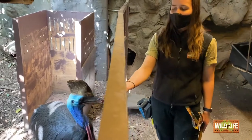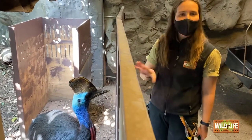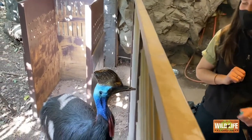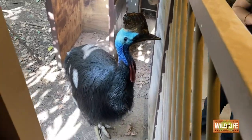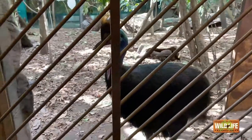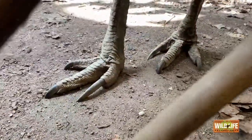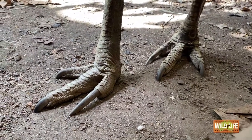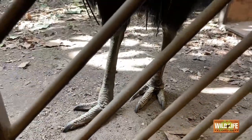Princess here is a southern cassowary. There are three species of cassowaries, but the southern cassowary is the only one found in Australia. One feature I would like to talk about first is those nice big feet of his. Jade down there has a nice close-up on his feet, and the reason I'm talking about his feet is because these animals are actually known as the world's deadliest bird.